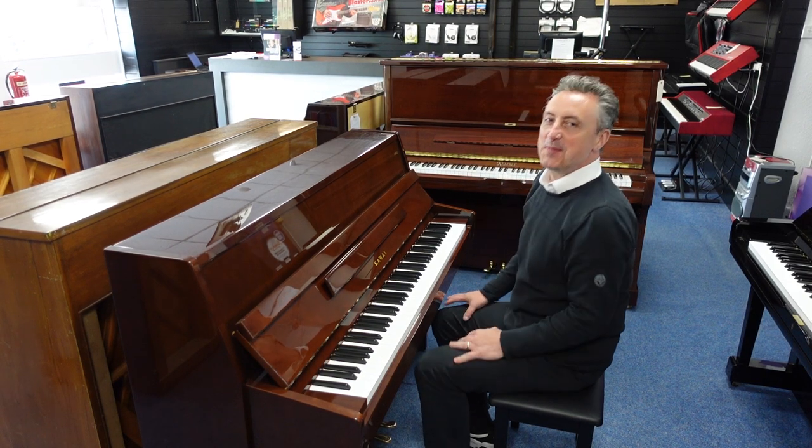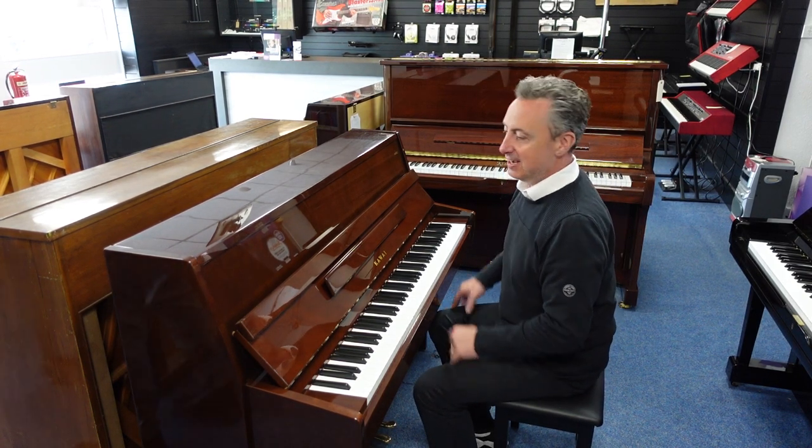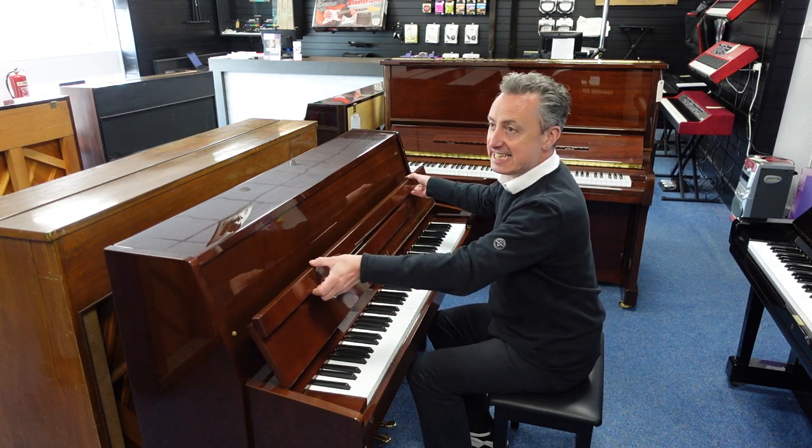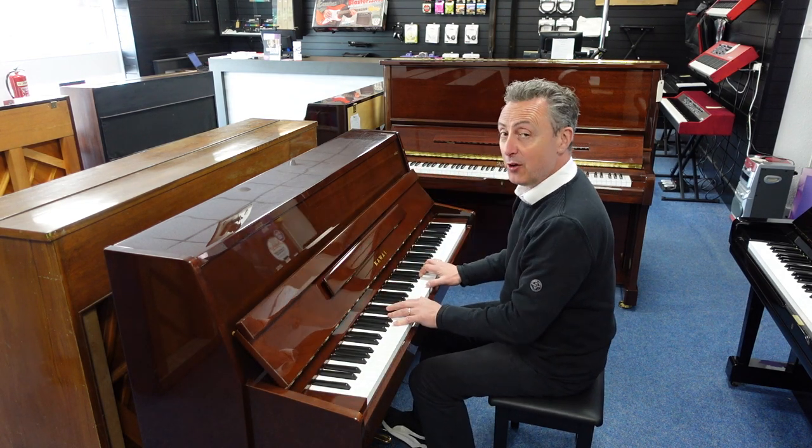Hiya, my name's Graeme, here I am at Rimmies Music here in Bolton and today we've got a lovely used Kawai CE7M for you.